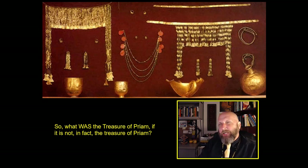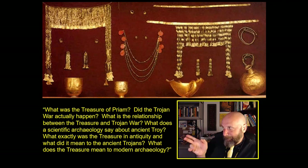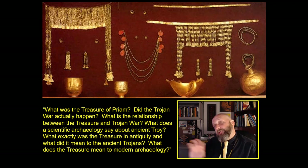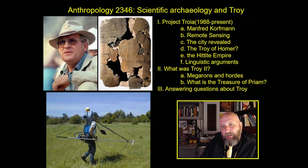So what was the treasure of Priam? Was it the treasure of King Priam, the Priam mentioned as the king of Ilium by Homer? And if not, then what was it? Do we have the information to actually know what the treasure of Priam actually was? At this point, you have all the information you need to answer this question. What was the treasure of Priam? Did the Trojan War actually happen? What is the relationship between the treasure and the Trojan War? What does scientific archaeology say about ancient Troy? What was the treasure in antiquity and what did it mean to the ancient Trojans? What does the treasure mean to modern archaeology? That's the end of our discussion of archaeology and the Trojan War. We're not quite done yet because this question about Troy will show up on a test — and on that test, I will see you there.